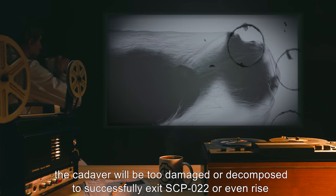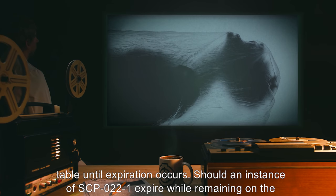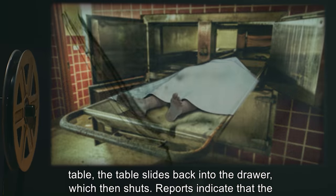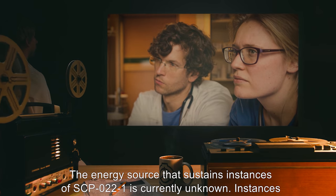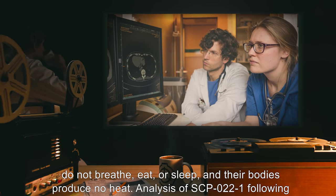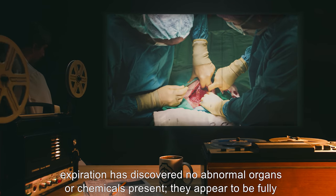In some cases, the cadaver will be too damaged or decomposed to successfully exit SCP-022, or even rise from the table it lies on. In this case, SCP-022-1 will typically struggle and twitch on the table until expiration occurs. Should an instance of SCP-022-1 expire while remaining on the table, the table slides back into the drawer, which then shuts. Reports indicate that the scent of burnt tissue is evident immediately following such an event. The energy source that sustains instances of SCP-022-1 is currently unknown. Instances do not breathe, eat, or sleep, and their bodies produce no heat. Analysis of SCP-022-1 following expiration has discovered no abnormal organs or chemicals present.